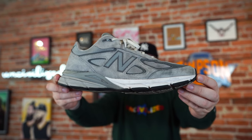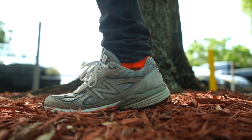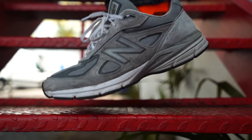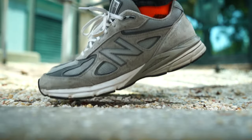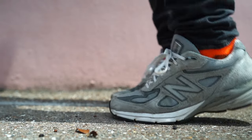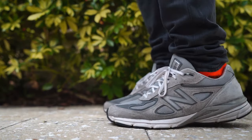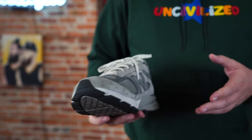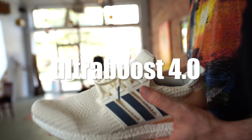Comfort-wise, the 990 is incredible. A quick side note: they do fit a little big. If you're used to Nike sneakers, they're going to fit huge — I'd say go half a size down. If you normally wear a 10 and a half, go with a 10, and I think that's going to be the perfect fit.